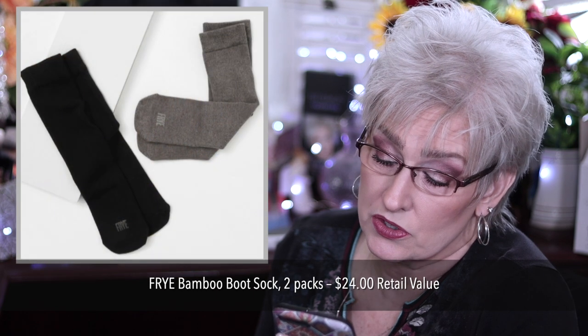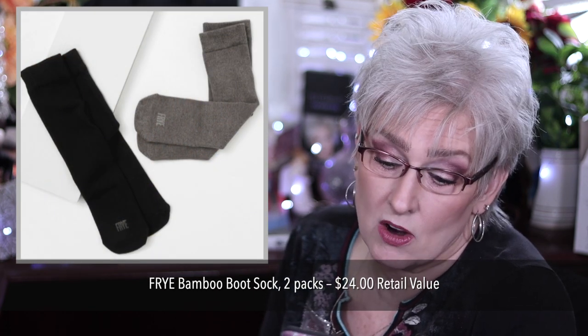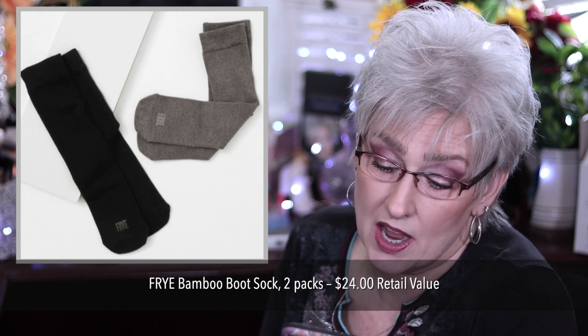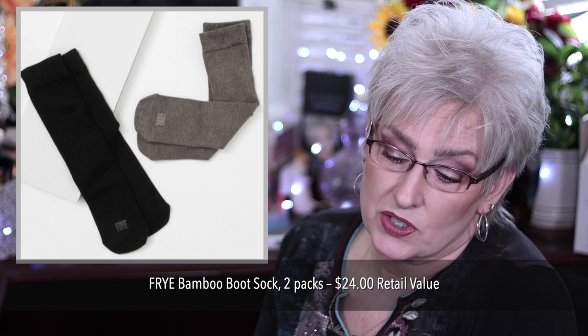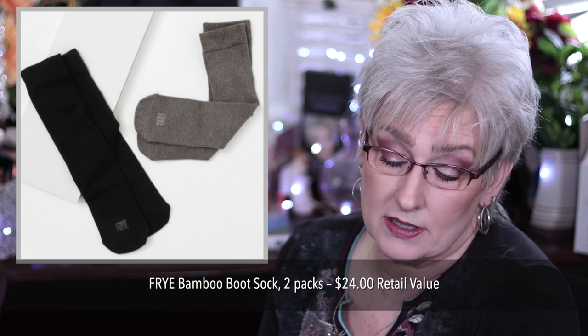Customization 4 has five items that all members can choose from. The first one is either the Fry Bamboo Boot Sock and you get two, a $24 value. They are mid-weight boot socks that fit sizes 5 through 10. They are 81% viscose, 18% polyamide, and 1% spandex.